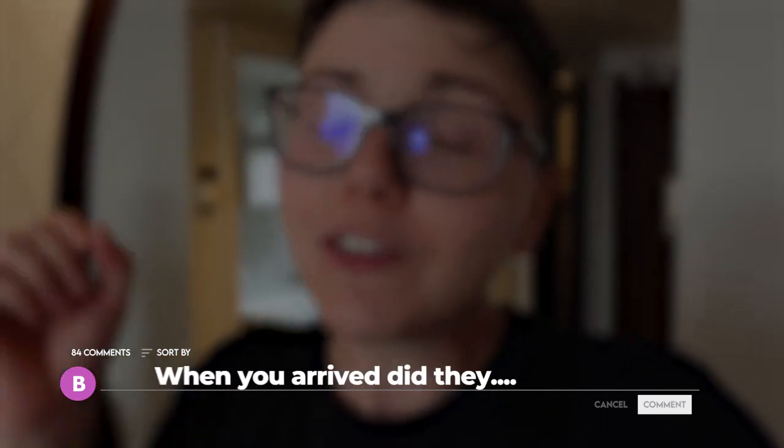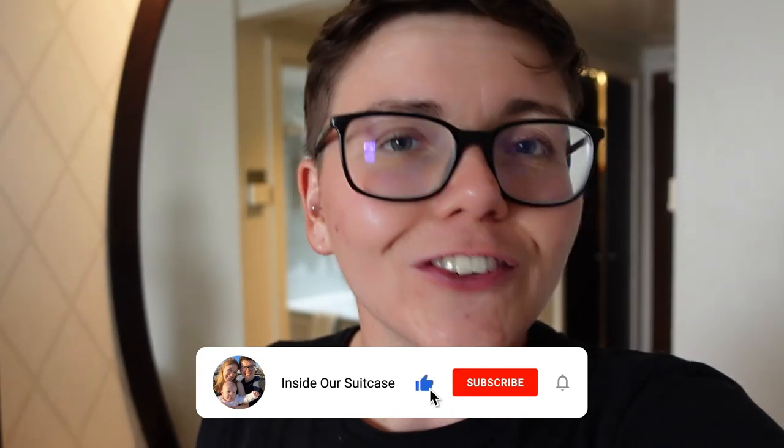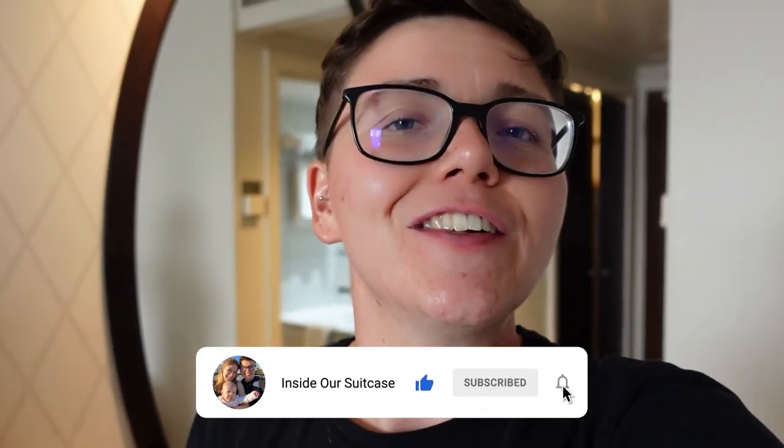Hopefully this video helps you decide whether or not to stay in this hotel when visiting London. If you've got any questions, let us know down in the comments, like the video, and we'll see you next Sunday at 6pm for another video.